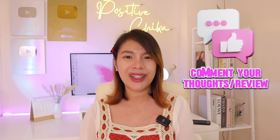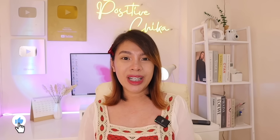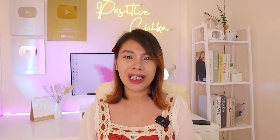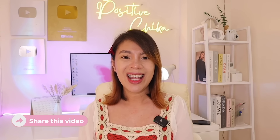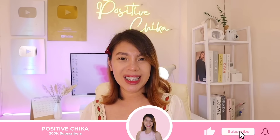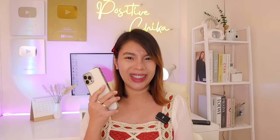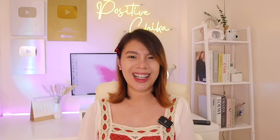That's all for now, mga ka-chika. I hope you enjoyed and learned from this video. If you did, please click the like button and share this video with friends who also want to earn extra income online using this application. Don't forget to subscribe and click the bell button to stay updated on our videos about how to make money online using just our cell phones. Thank you so much for watching. Goodbye and God bless you all!